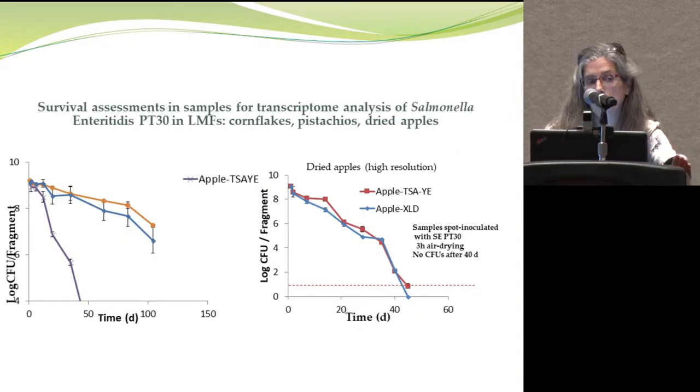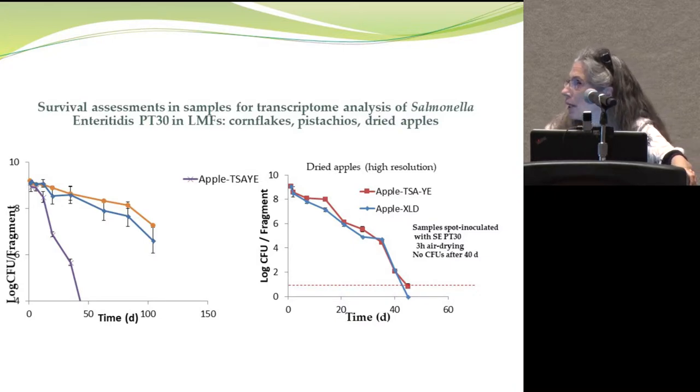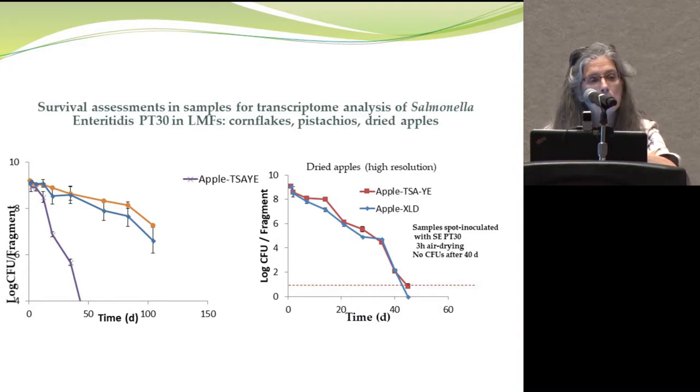As part of the project, we are analyzing the transcriptome of Salmonella upon prolonged time on these LMFs, choosing three LMFs for that work: cornflakes, pistachios, and dried apples. Chocolate was excluded because it became unmanageable once melted. We also included dried fruit. With spot inoculation — shorter drying time — we see a progressive decline with pistachios and cornflakes, while on dried fruit the decline is very steep, closely simulating what Dr. Farber showed with Listeria on dried fruit.